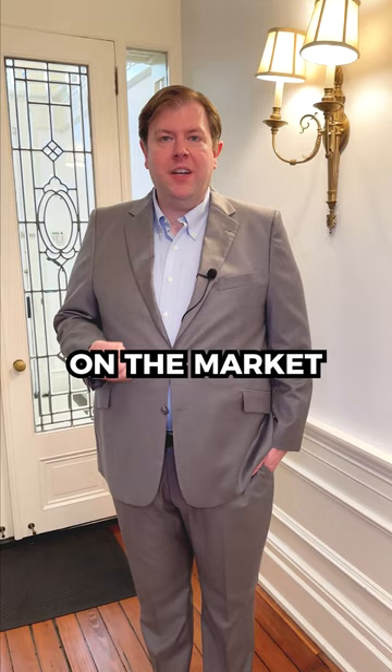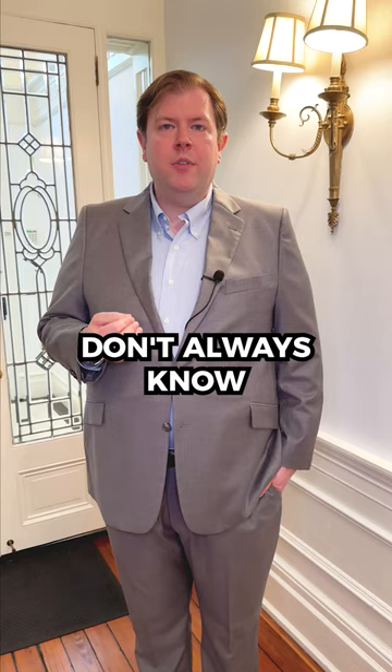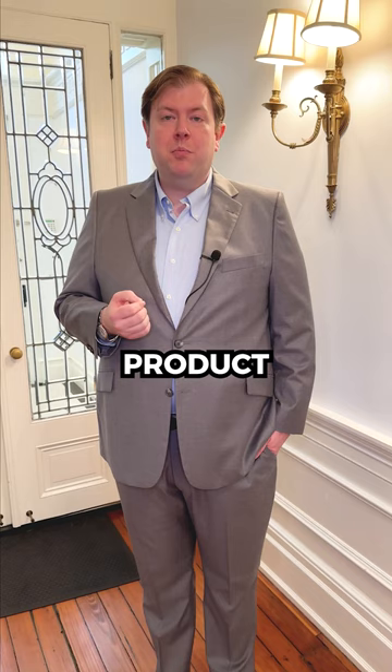When a home is not quite finished yet, buyers are always a little bit wary and worried that the builder or flipper might not finish the product. Buyers don't always know what a finished product is going to look like, so if a home is not yet 100% completed, a buyer can make assumptions thinking that it's not going to be finished right or show right — or they think that what they see is the finished product when in reality it's not.